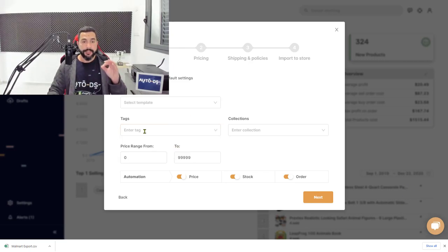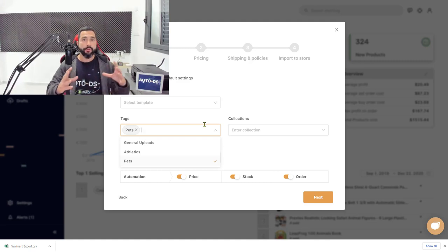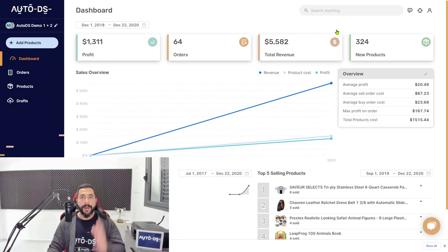In the import settings, I definitely encourage you to use product tagging. Since we're importing pet products, I'll create a tag called 'pet products' or just 'pets.' That way, in a month or two when I want to analyze how the pets niche performed, I won't have to scroll through thousands of listings. Once you set your pricing, shipping, and policies and click 'Next,' all those products from the CSV get imported to your store. AutoDS does all the hard work for you.